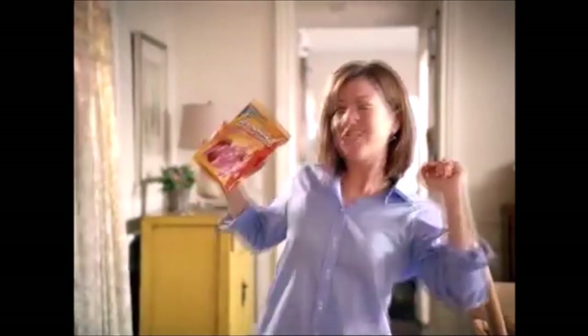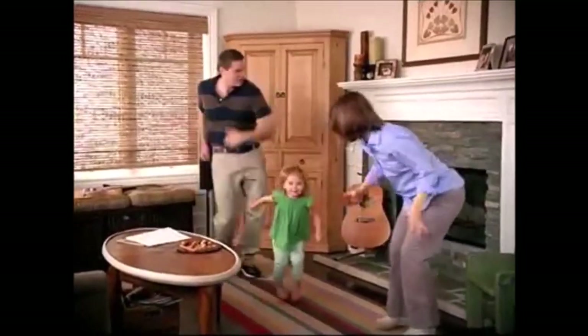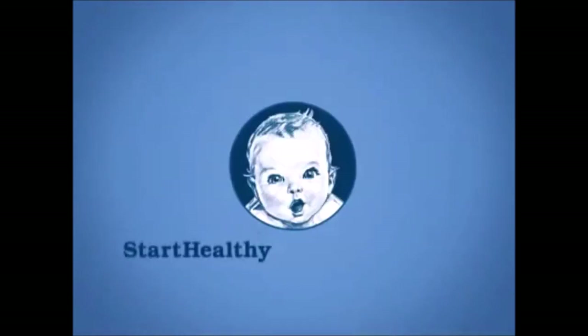Graduates Yogurt Melts are the perfect snack for my little girl. They're real yogurt without the mess, but with the nutrition so she can grow and play. Graduates Yogurt Melts from Gerber — start healthy, stay healthy.